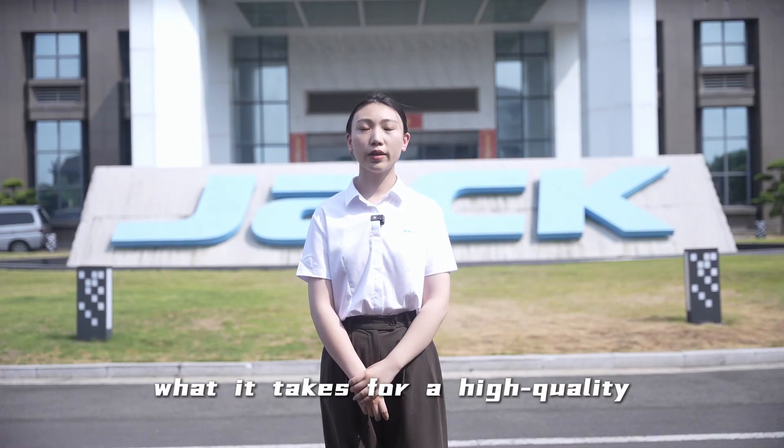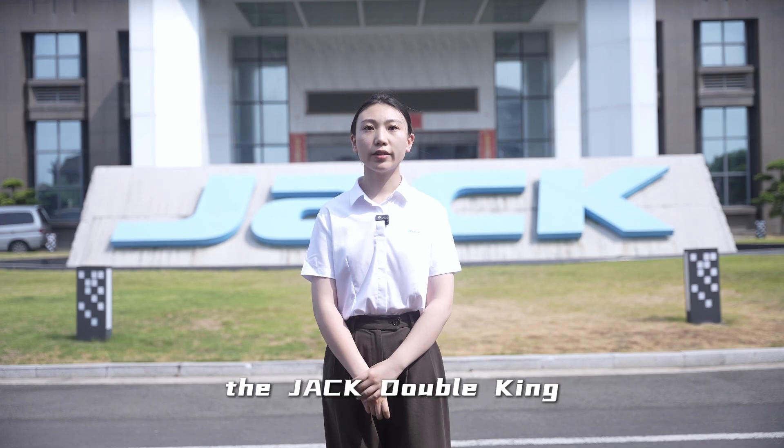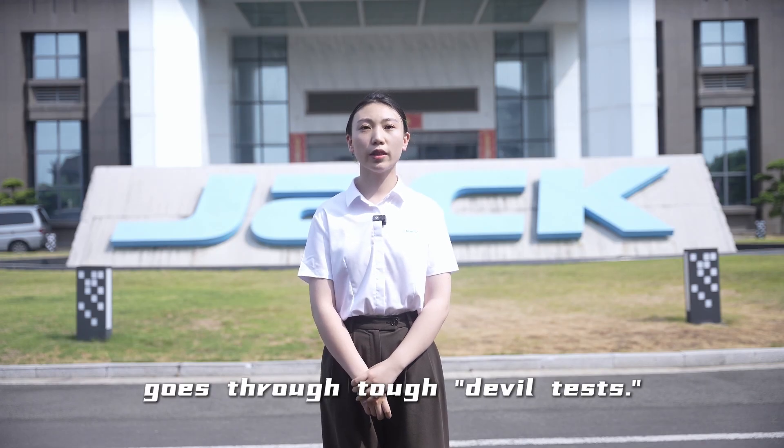Do you know what it takes for a high-quality sewing machine to be made? To become your favorite, the JACK Double Jean goes through 12 rigorous tests.